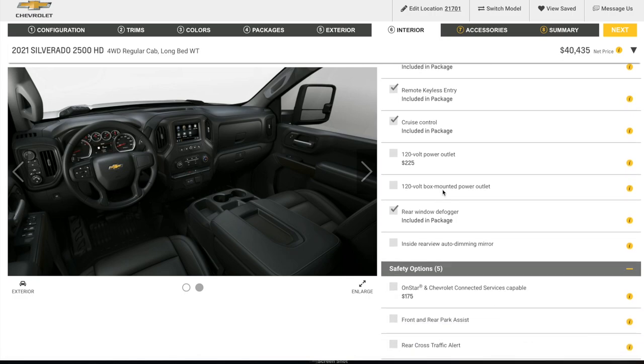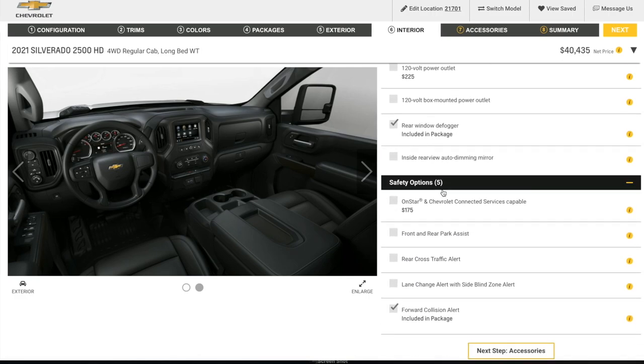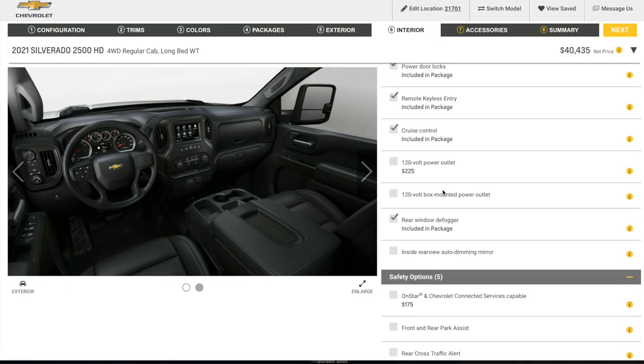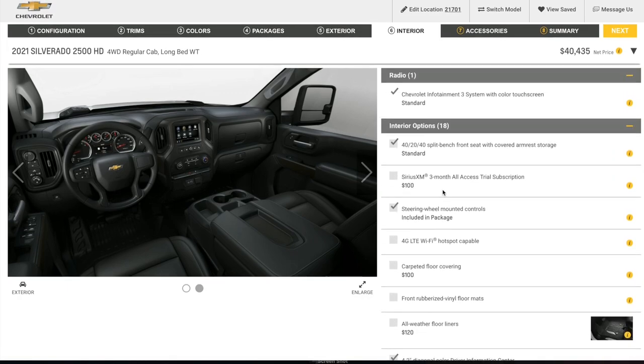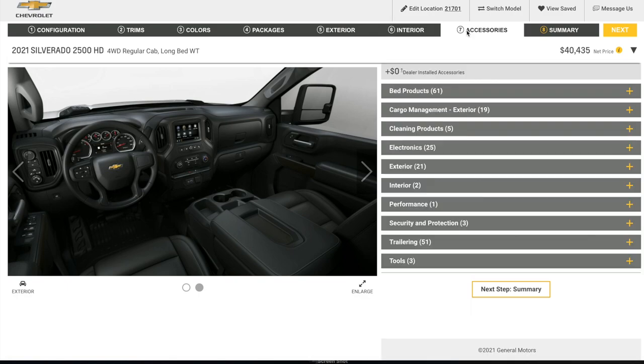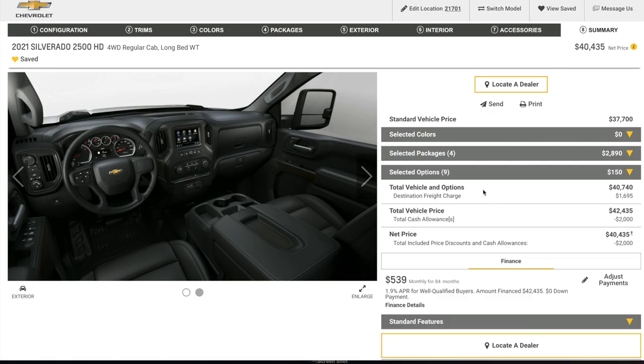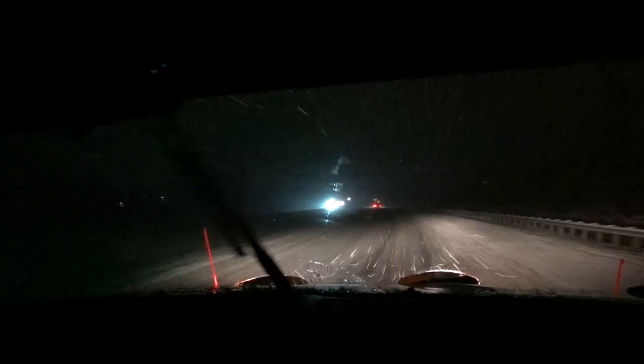That's pretty much everything we need — we got everything we wanted. I would probably choose to have all-weather floor mats, but I don't see those listed. Chevy does have a ton of accessories though. One thing I learned: if it's snowing like this, stay your behind home.